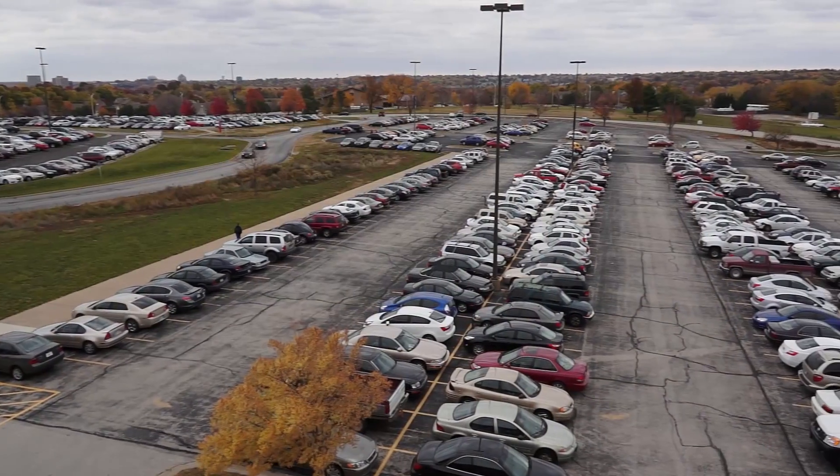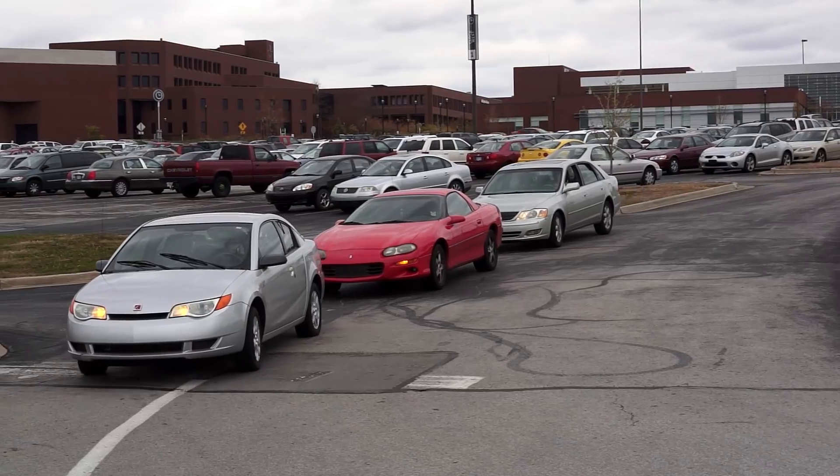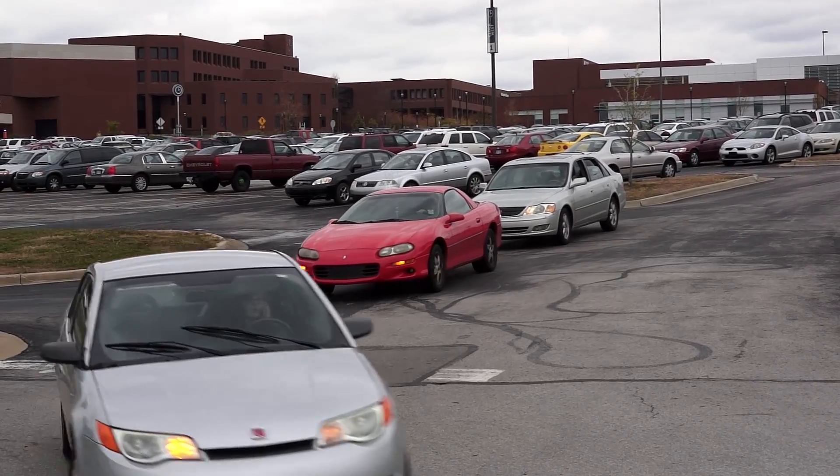So, what is to be done about these issues at a commuter campus like JCCC, where 14,000 cars enter and leave campus every day?